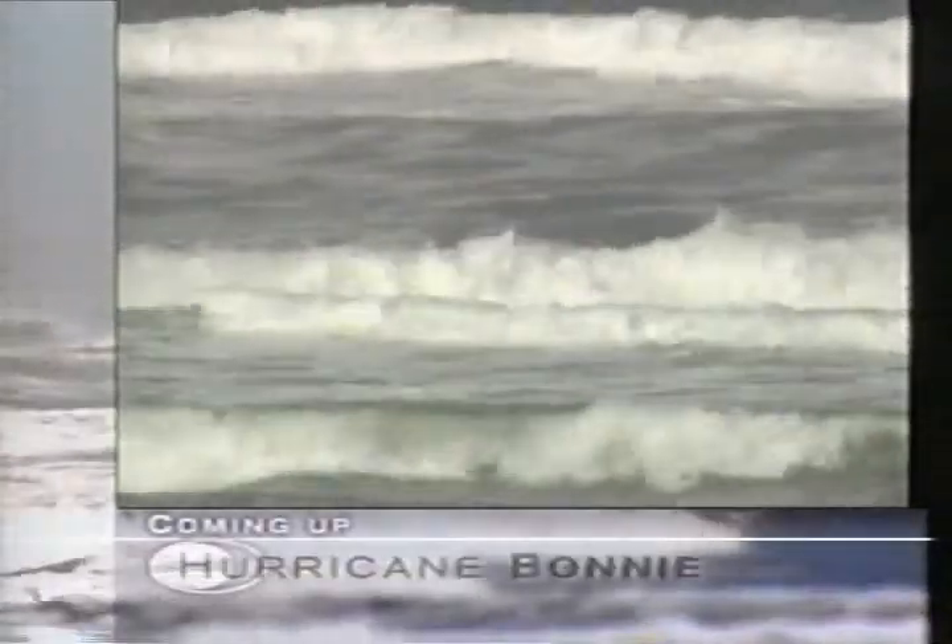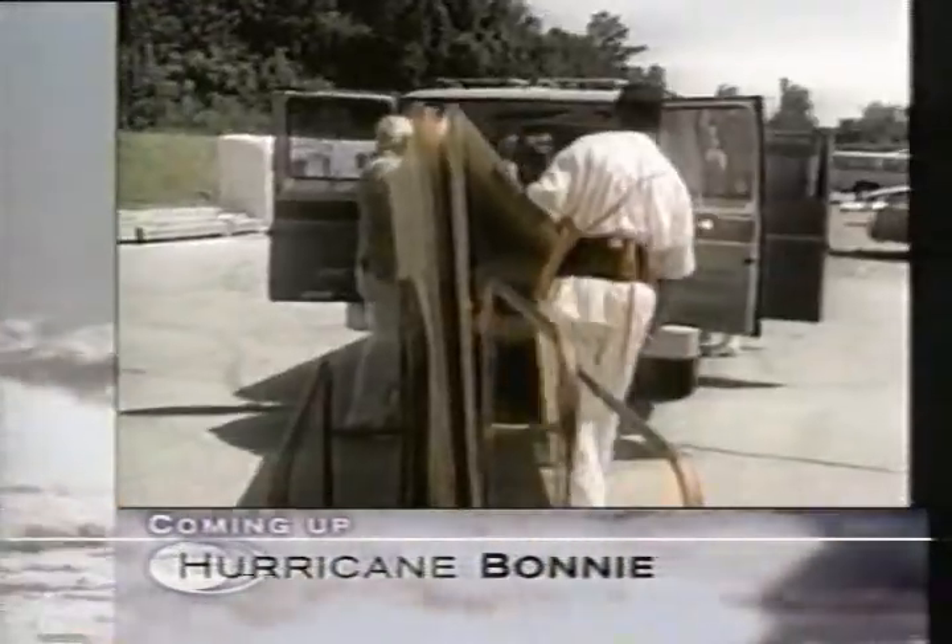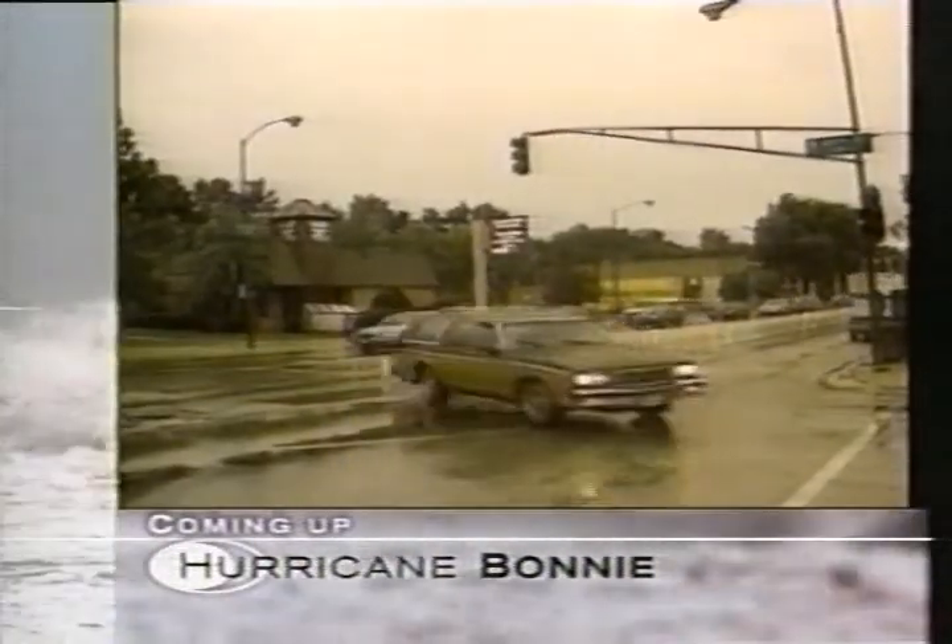Hurricane warnings put residents of the southeast coast on guard as they brace for Hurricane Bonnie. We'll have a live update plus your weather next on Weather Center.